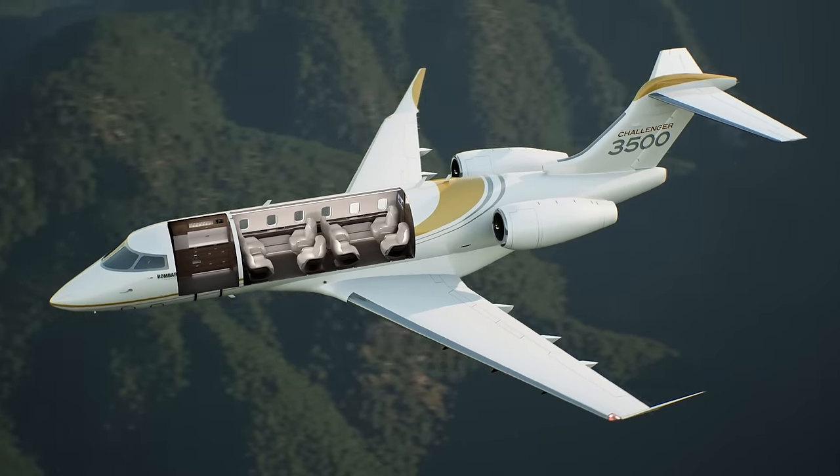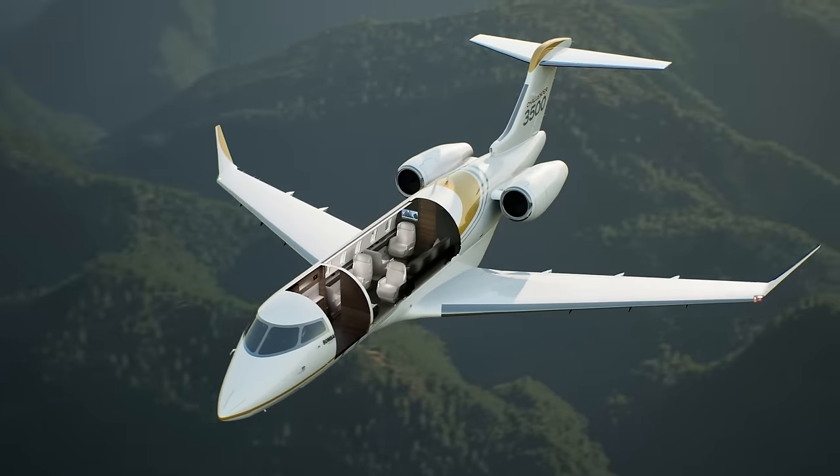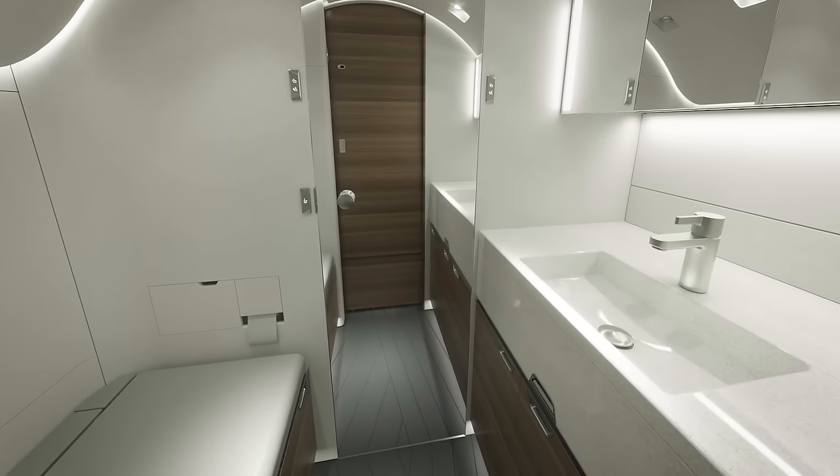There are two available cabin configurations: an eight-passenger layout with eight club seats, or a nine-passenger layout with an available divan. The baseline belted lavatory can accommodate an extra passenger, allowing for a maximum of 10 passengers.